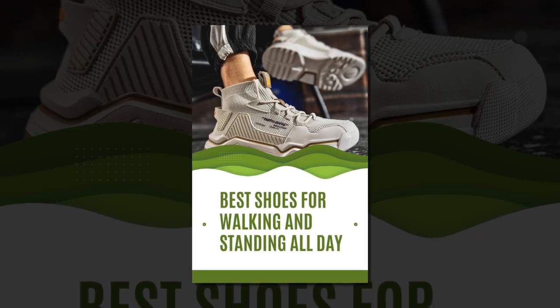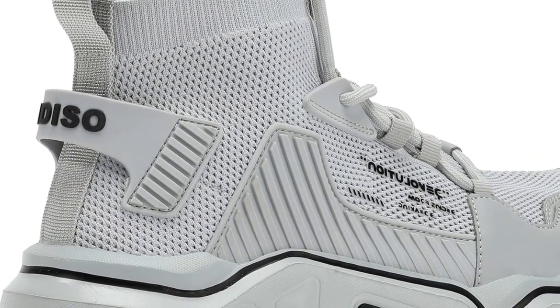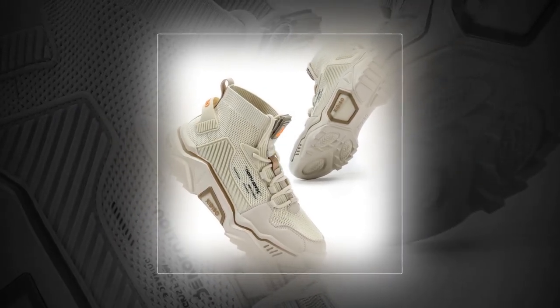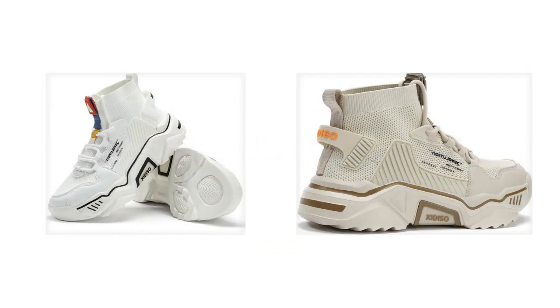First up, let's talk about the material. The Sanex men's fashion shoes are made with a high-quality, synthesized, breathable mesh textile. This means the shoes are not only durable but also keep your feet cool, especially during those long hours. This mesh textile design allows for airflow, which helps to prevent overheating and reduces foot odor — that's a big plus when you're wearing shoes all day long.